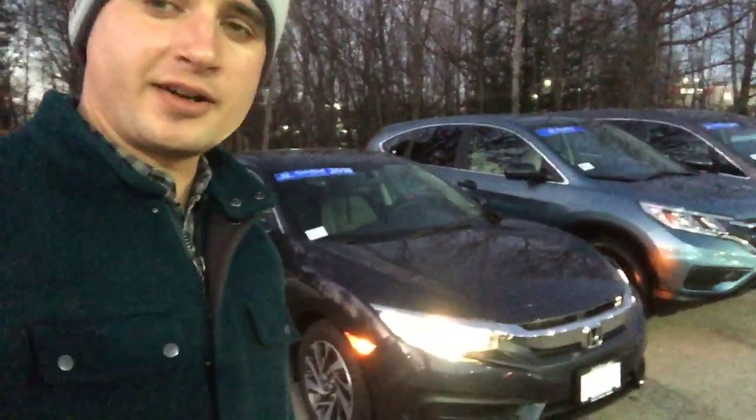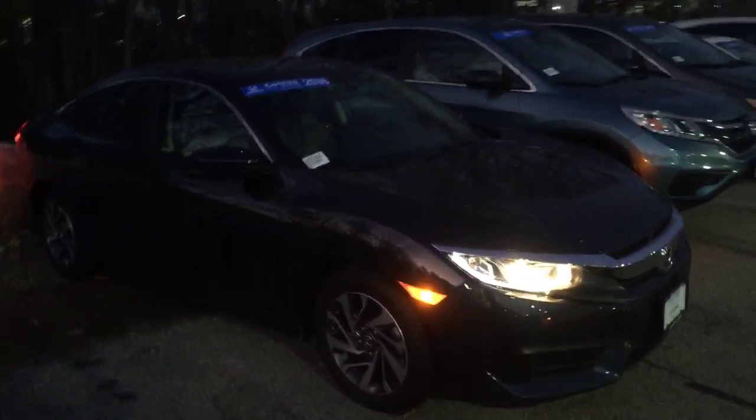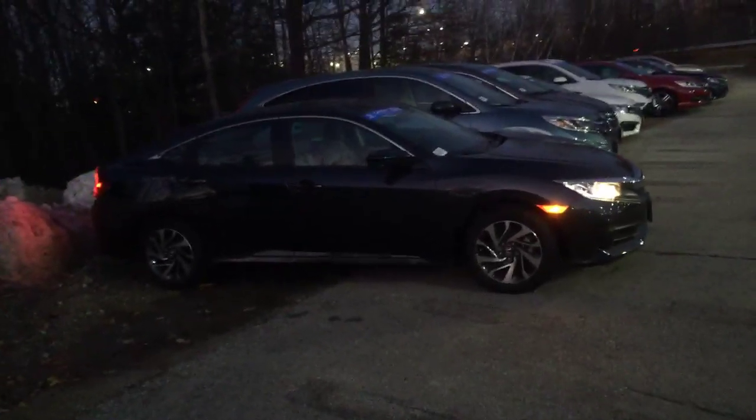Hi Varun, Alex here from AutoFair Honda making a video for you on this 2018 Honda Civic EX. This is the vehicle that you submitted an inquiry about online, so I just want to make a quick walk around video so you can see all the features.